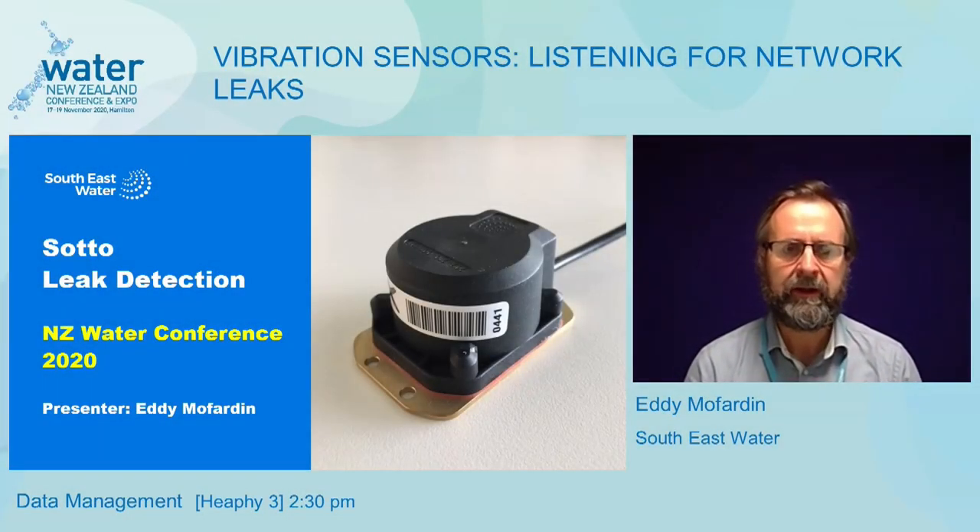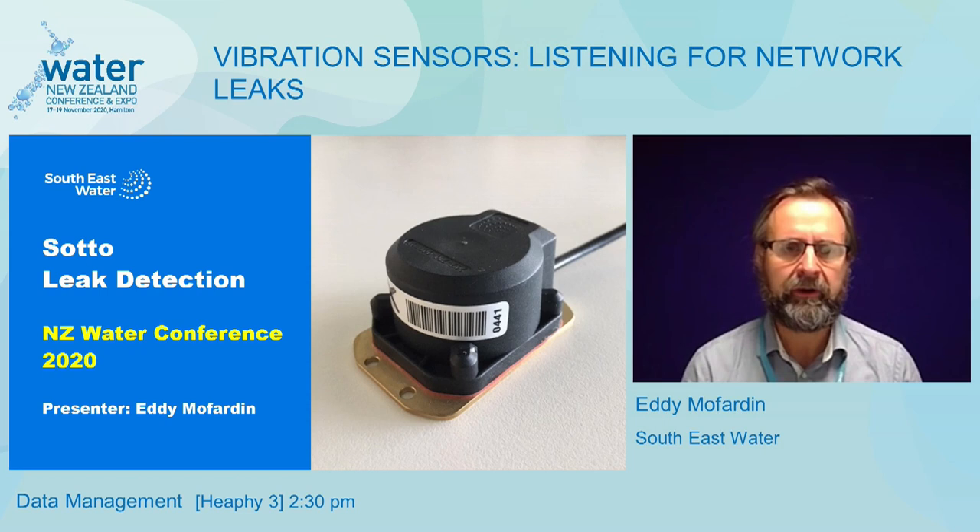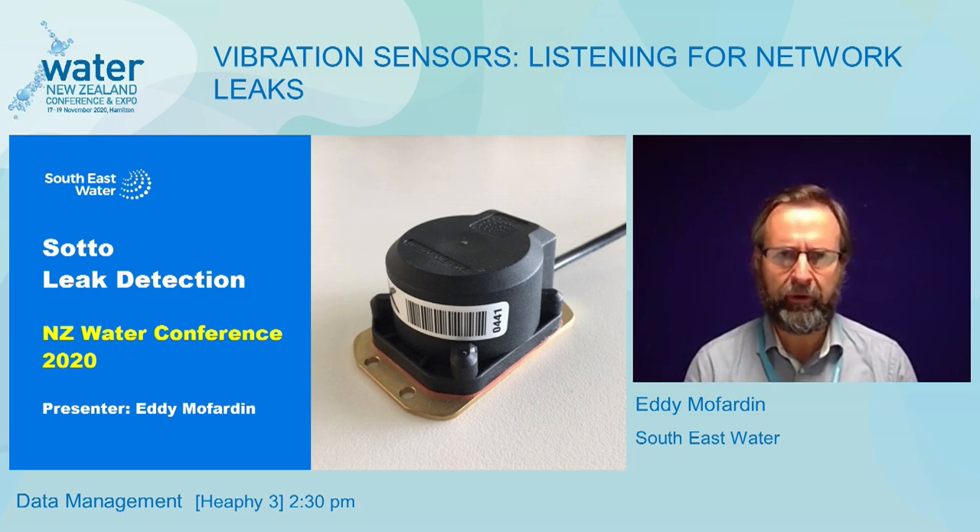Good afternoon everybody. My name is Eddie Maffarden, I'm the Product Development Manager at R&D here at Southeast Water in Victoria, Australia, and I'm going to present to you today the results from some of the trials we've been doing with our SOTO leak detection sensor that we've developed here at Southeast Water.